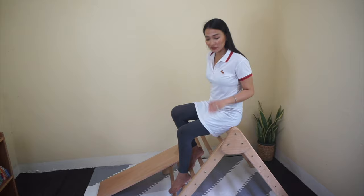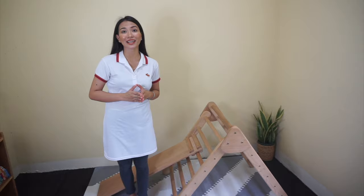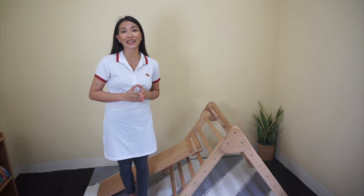One of the great features of our Pikler Triangle is that it's 100% non-toxic and free from any harmful chemicals. It is naturally finished with beeswax oil, which is very good for wood and is much safer for your kiddos. Essentially, this can be used from 8 months old, or whenever your child starts to have big movements such as pulling up and standing up.